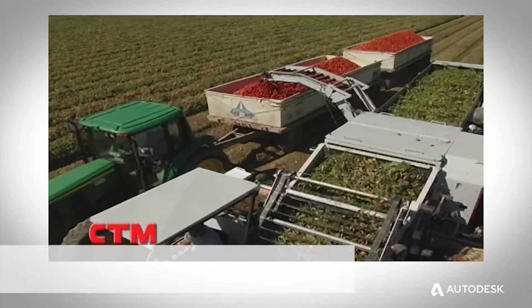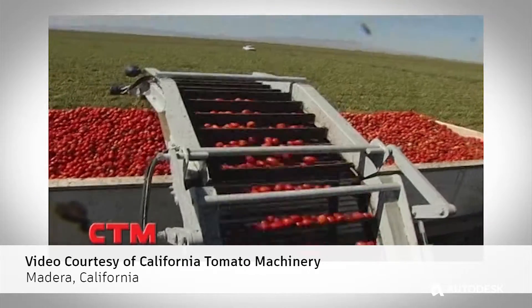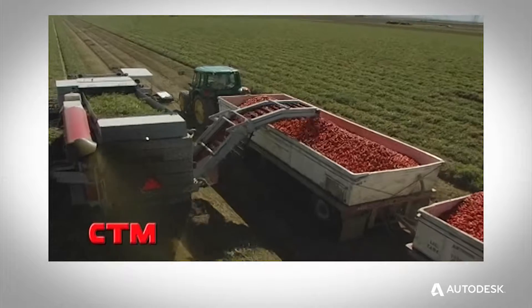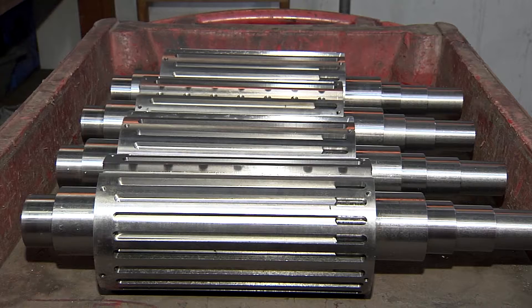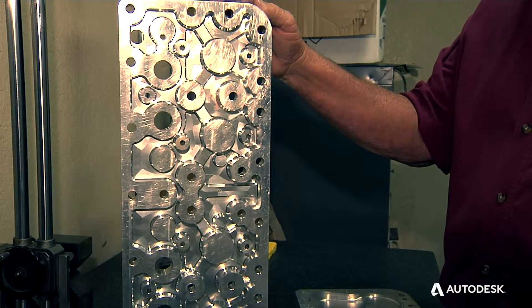The equipment has to last 24 hours a day for at least 4 months without breakage. If we have a problem we get it taken care of immediately, get the equipment repaired, they're back up and running. We're a full service machine fabrication design company that services the food processing industry from harvesting equipment all the way up to packaging and everything in between.